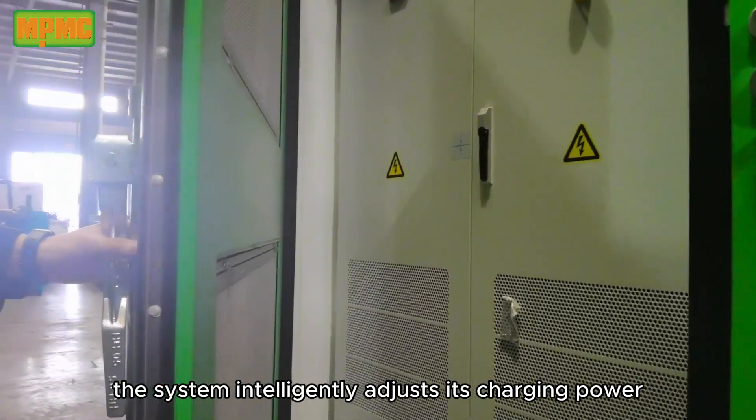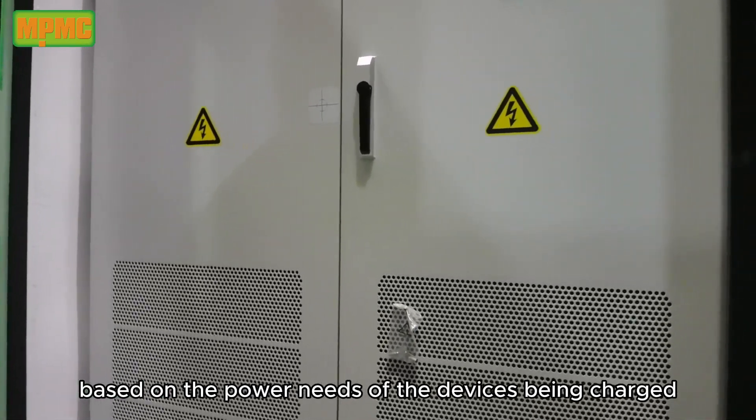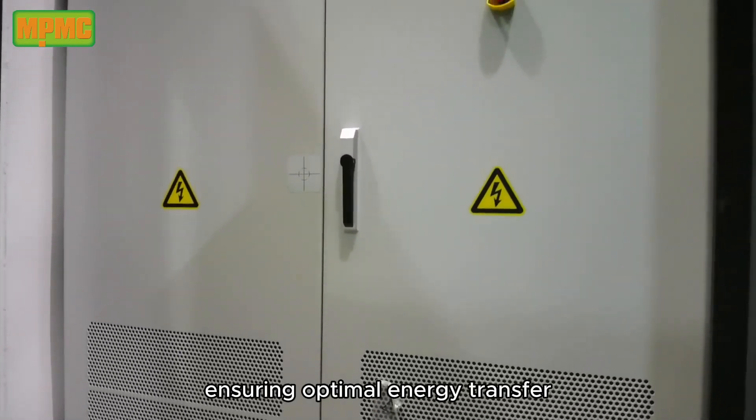Adaptive charging power: the system intelligently adjusts its charging power based on the power needs of the devices being charged, ensuring optimal energy transfer.